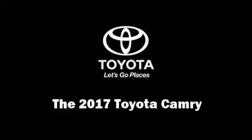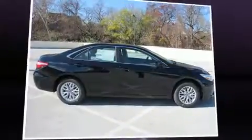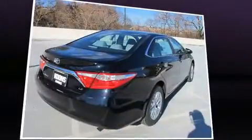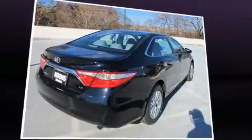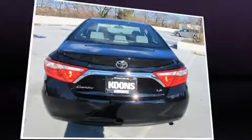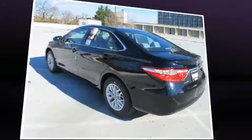Climb inside the 2017 Toyota Camry. This four-door, five-passenger sedan offers the latest in technological innovation and style. It features an automatic transmission, front-wheel drive, and a 2.5-liter four-cylinder engine.